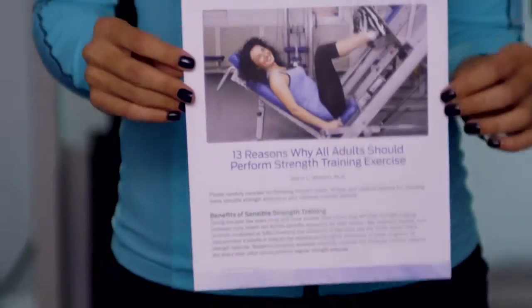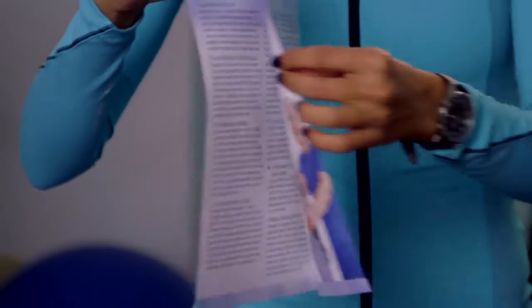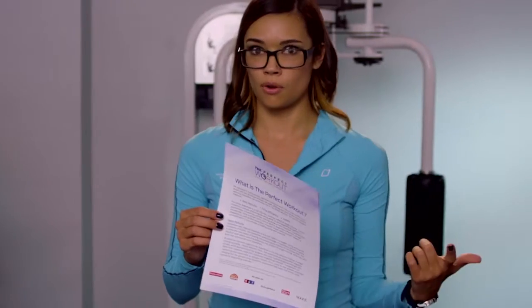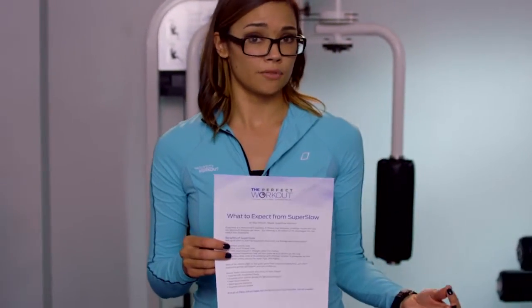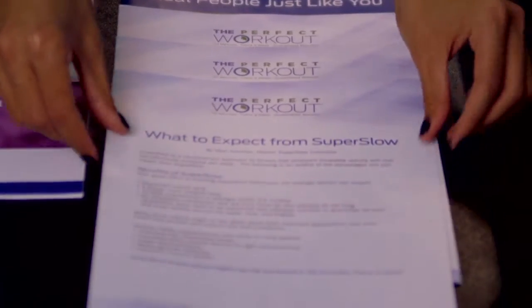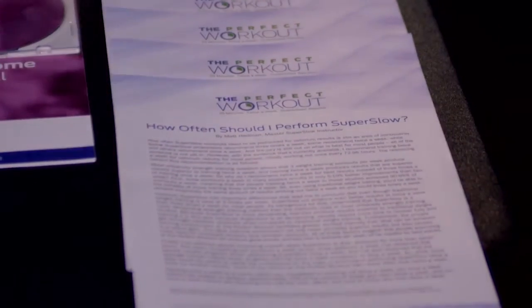We have some excellent literature that are fairly short reads. Thirteen reasons why you should be utilizing the slow motion strength training method gives you concise bullet points on why you should be using this method. The New York Times, Vogue, and the Today Show have all done some coverage on this method. You can also find answers to frequently asked questions from our clients, and the last piece covers one of our most asked questions: how often should I perform the super slow strength training method? That's all covered in one sheet.